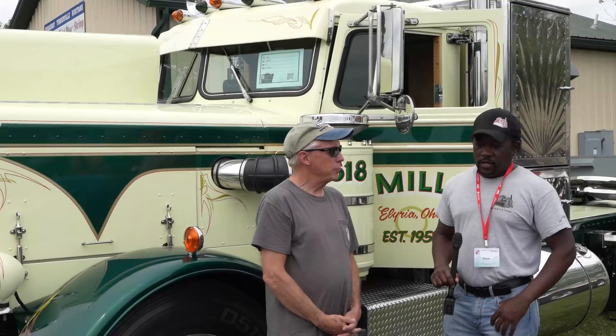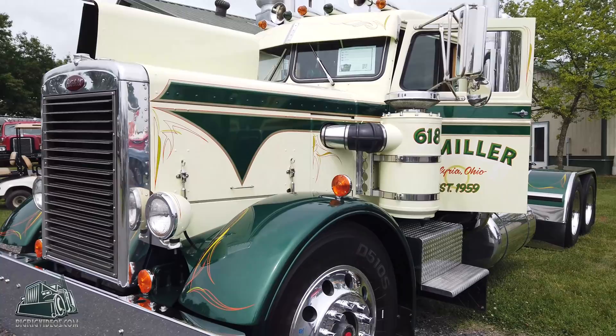Here we are in Harrisonburg, Virginia at the 50th anniversary of the ATHS National Convention. I'm standing here with Mr. Jeff Miller. Thank you for taking a moment to talk to me about the truck we're standing in front of. I took some time to drive around the fairgrounds — there's nothing but great looking trucks here. Yours happened to catch my eye and you happened to be here, so that worked out.